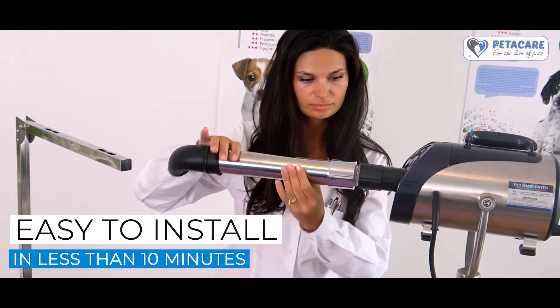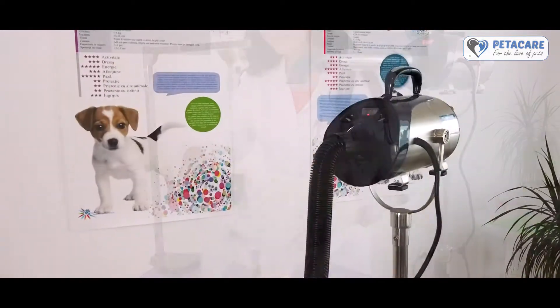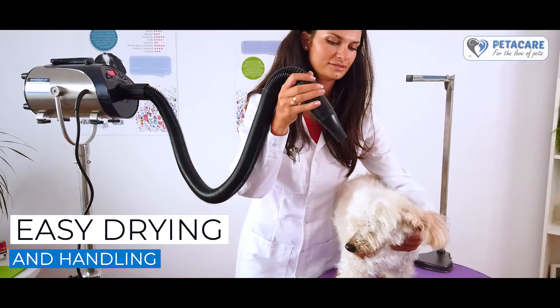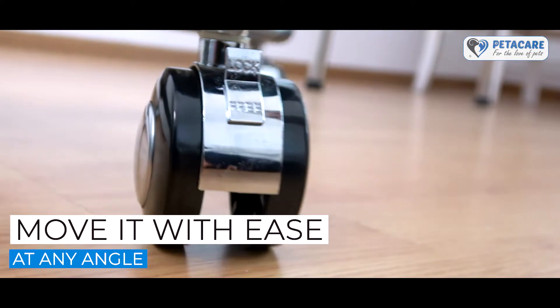Easy to install in less than 10 minutes, it will prove to be as helpful as a human assistant. The Pedicare Rolling Stand Pet Dryer will ensure easy drying and handling in your grooming salon. Move it with ease in any angle of your cosmetic table.